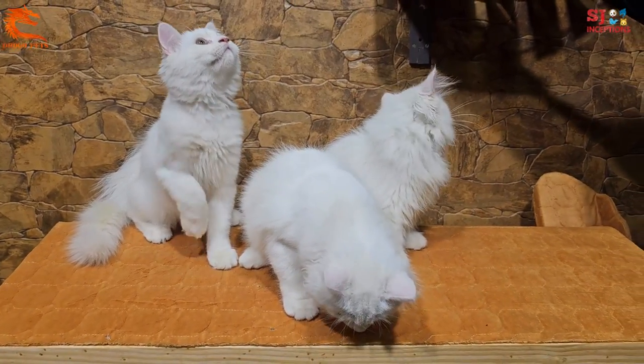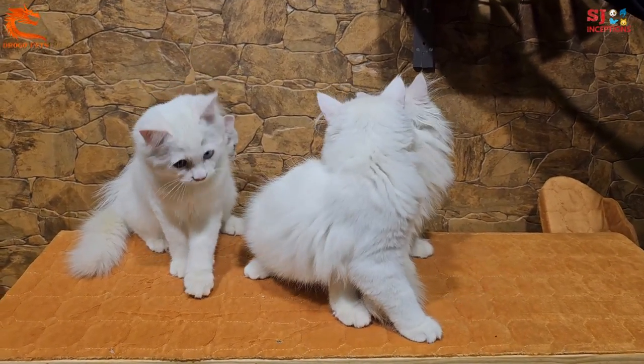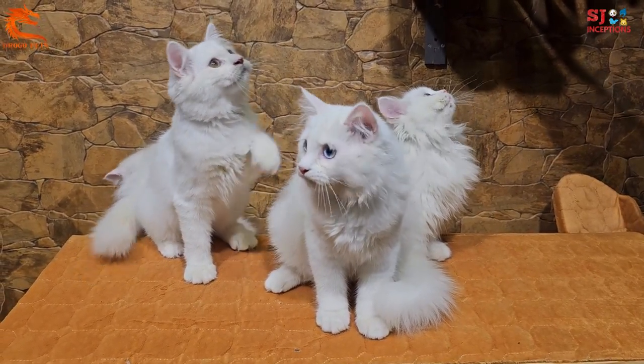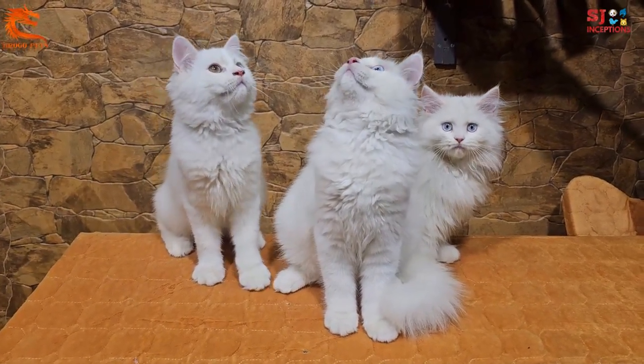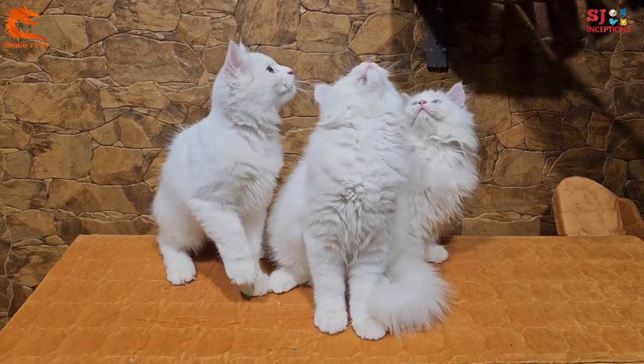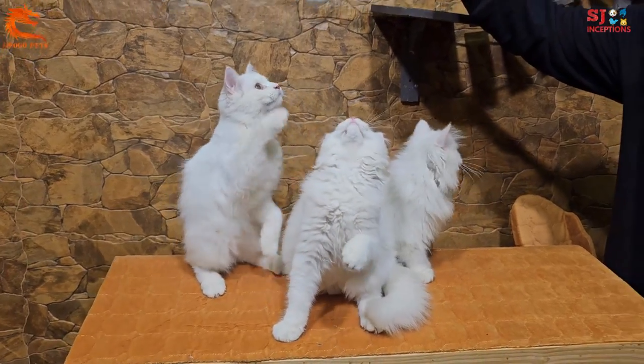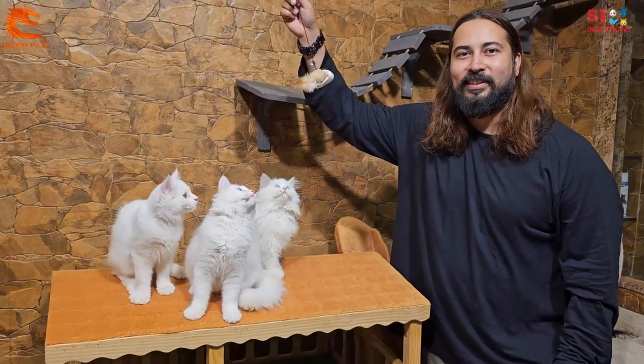Welcome to SJ Inceptions. Today I am at Drogo Pets, and you are in front of Drogo Pets. We will meet with Drogo Pets owner, Mr. Shahana Ashraf. Hi sir, how are you doing?